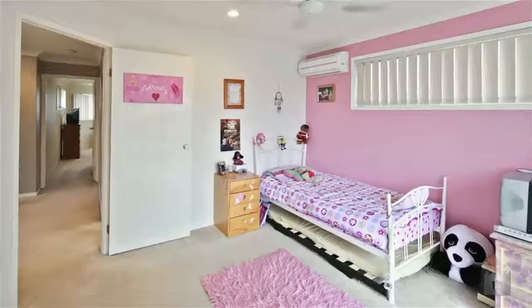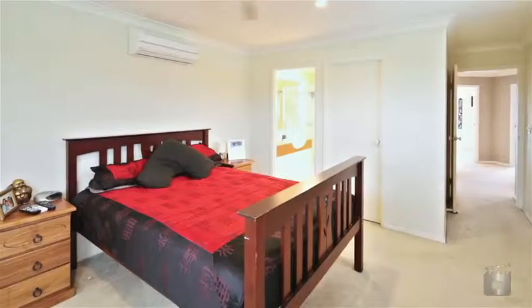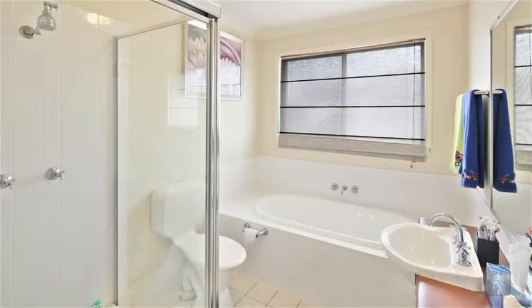So upstairs are the other three bedrooms, really good size, especially the master bedroom. It's got a nice ensuite and a walk-in robe.